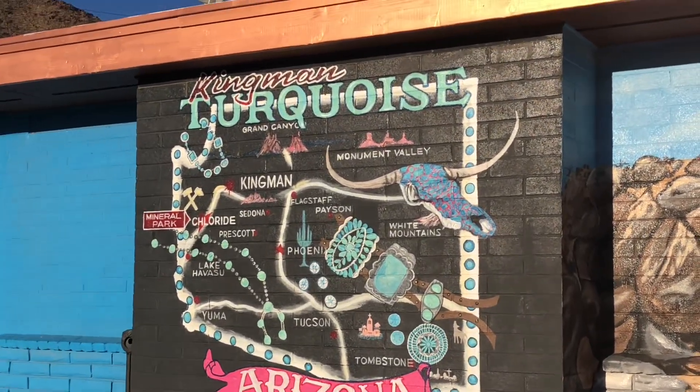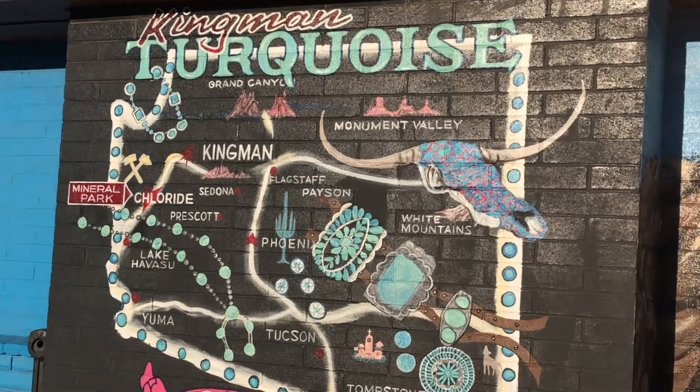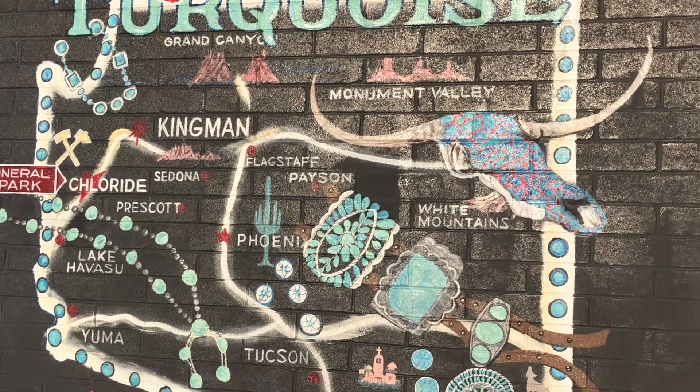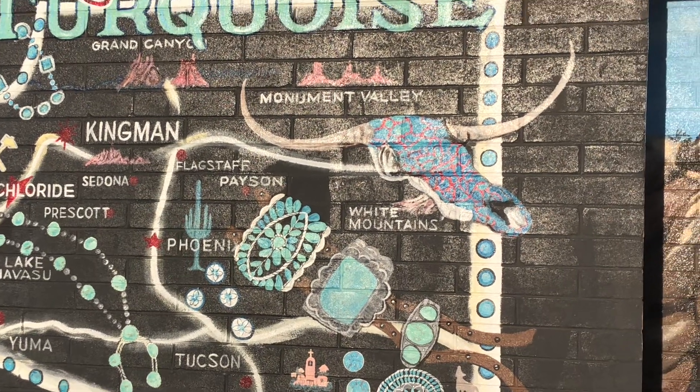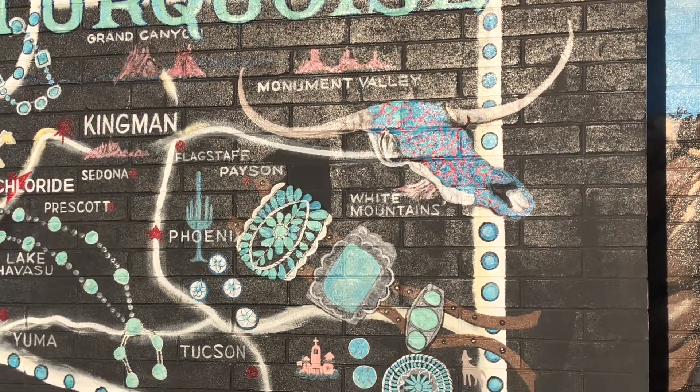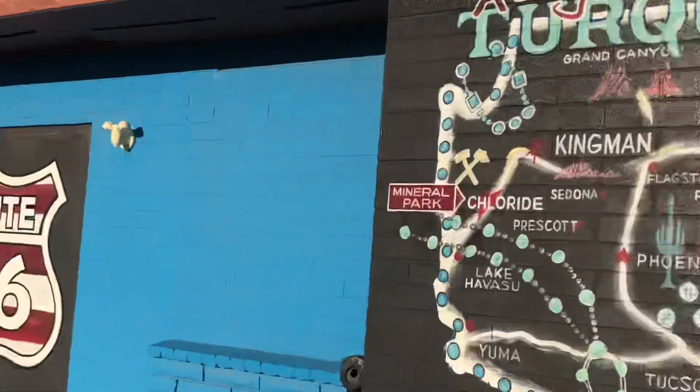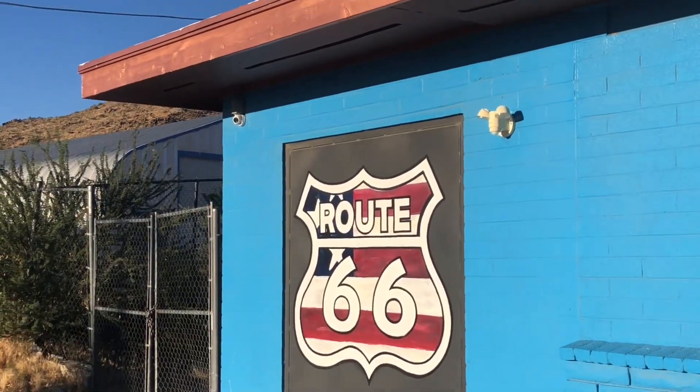Mineral Park is where they get the turquoise stones from — you can see it on the left on this map. That's where they get these turquoise stones from; it's family owned. Route 66.